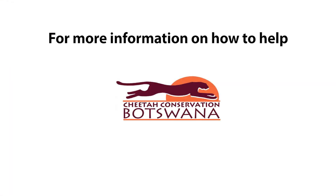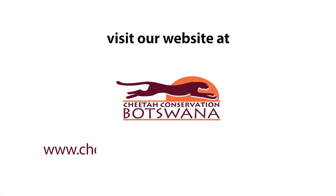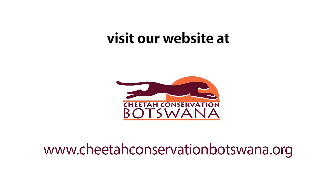For more information on how to help, visit our website at cheetahconservationbotswana.org.